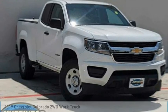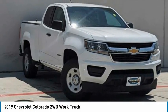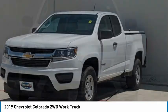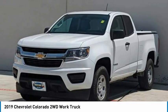Take a look at the 2019 Colorado. Great hauling capability, powerful, rugged, and a great Chevy price. Colorado is it.